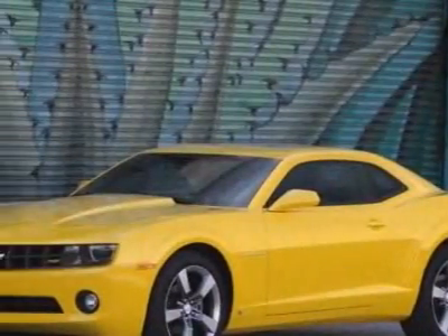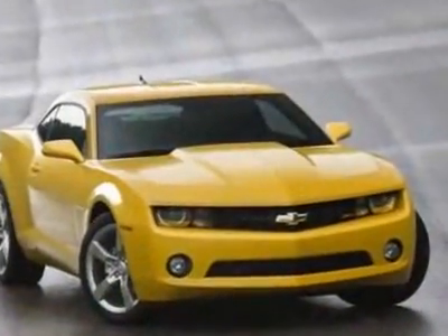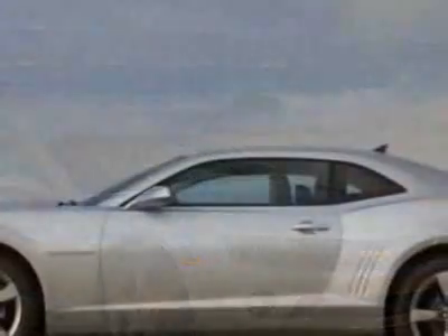Come take a look at this new 2011 Chevrolet Camaro. For your protection, this vehicle has a full factory warranty. This vehicle gets 16 miles per gallon in the city and 24 on the highway.